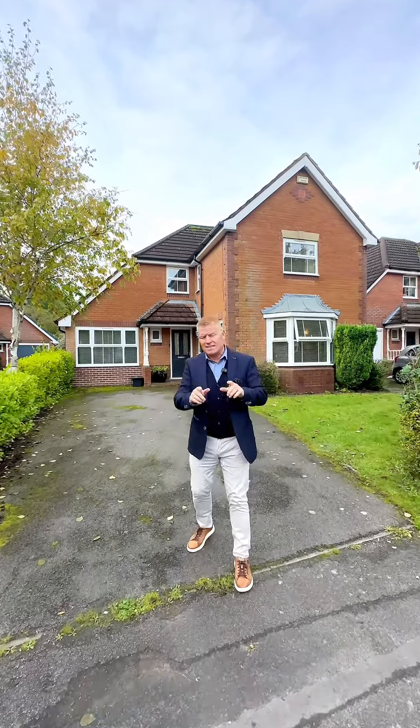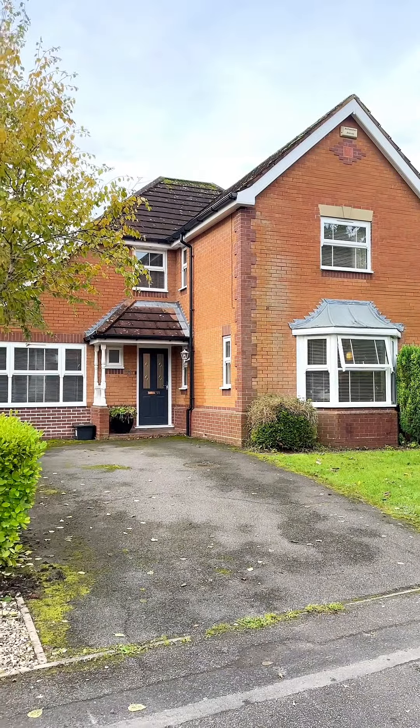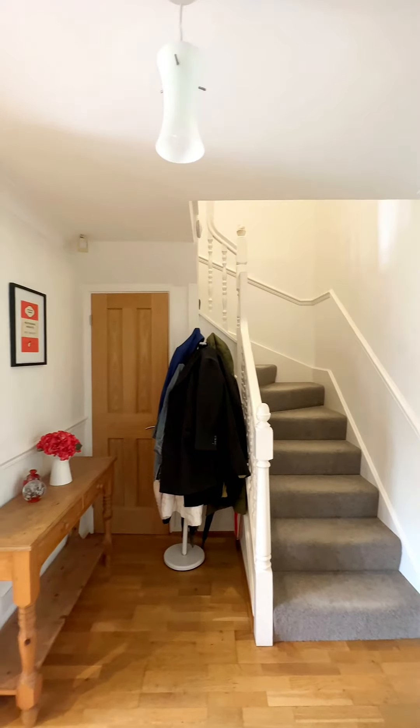Coming inside, let's have a look at this beautiful four-bedroomed family home. Off the entrance hallway, we have a guest cloakroom and an understair store.